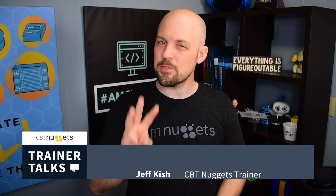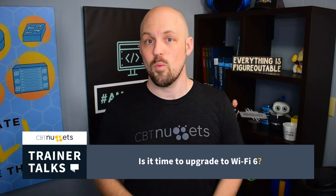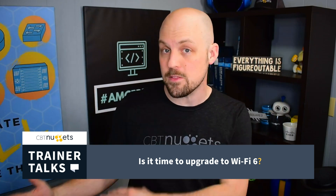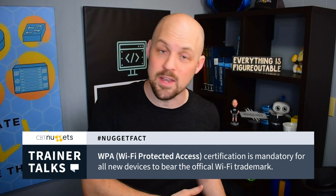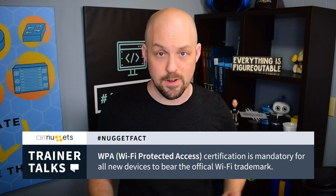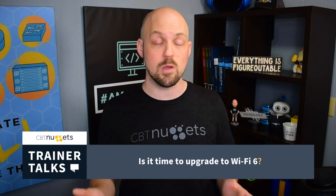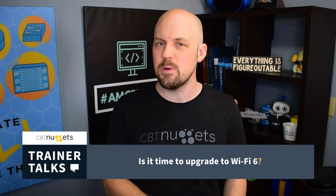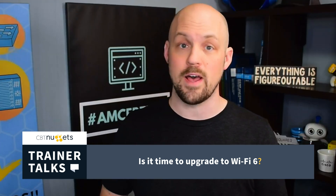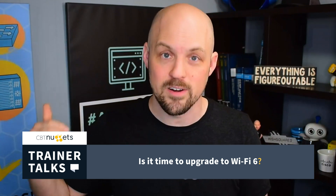Let's talk about what Wi-Fi 6 can really bring to the table. The first is security. Wi-Fi 6 mandates the use of Wi-Fi Protected Access 3, otherwise known as WPA3. We've used WPA2 for a very long time at this point, and some weaknesses have emerged. WPA3 was compatible with Wi-Fi 5, but it wasn't required. Now, if you have a device supporting Wi-Fi 6, it must, by definition, support WPA3.